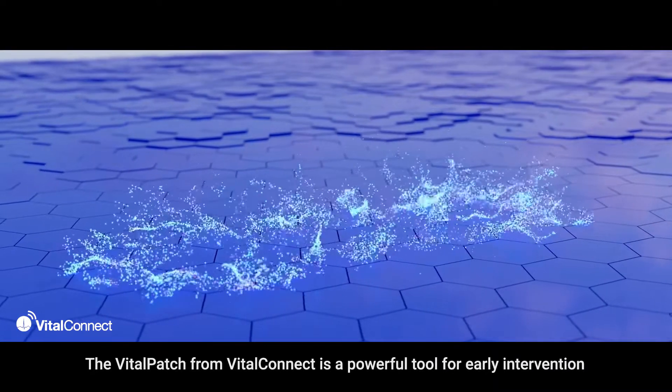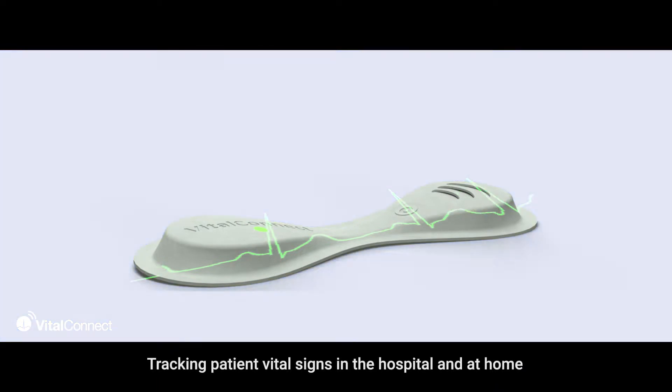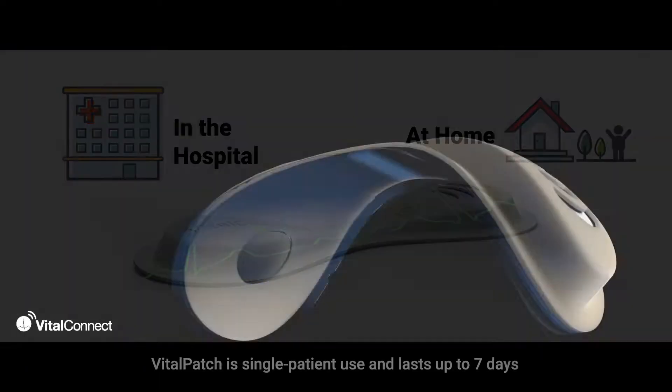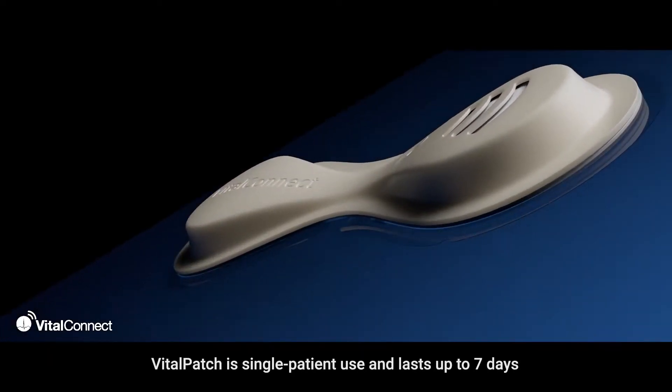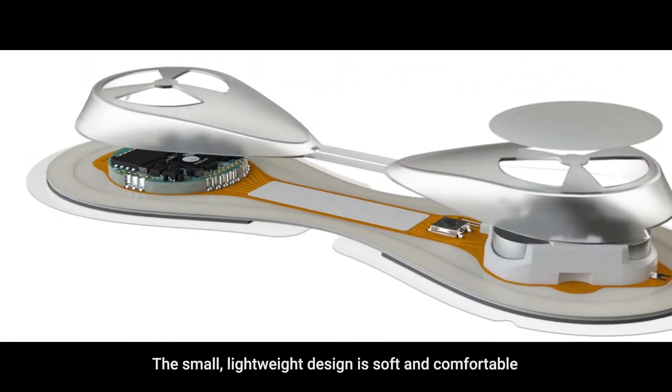The Vital Patch from Vital Connect is a powerful tool for early intervention, tracking patient vital signs in the hospital and at home. Vital Patch is single patient use and lasts up to seven days. The small lightweight design is soft and comfortable.